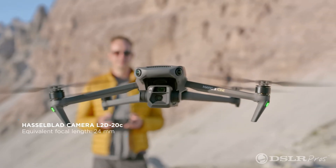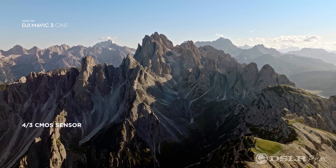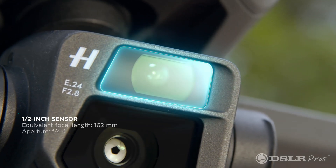This drone has two sensors: one is a 20 megapixel wide-angle lens, and the other is a 12 megapixel 28x hybrid zoom.